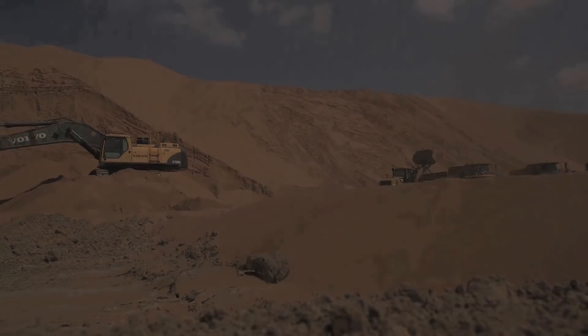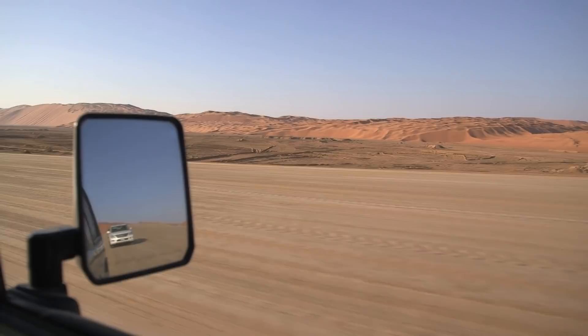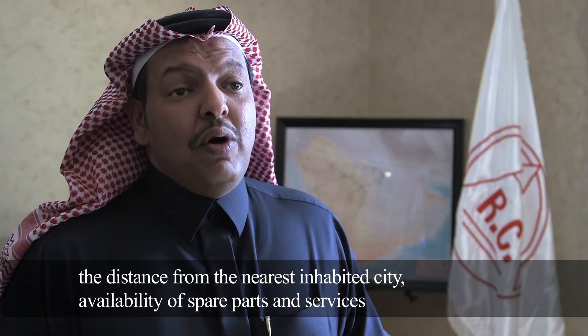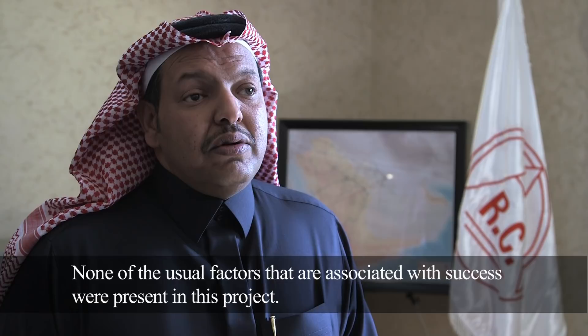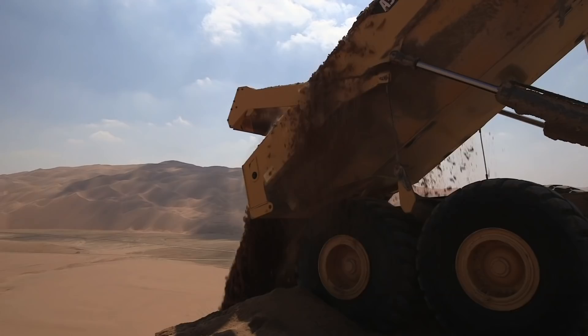In 2010, the Saudi Al-Rossan Contracting Company was tasked with constructing the first road through the Empty Quarter to join Saudi Arabia and the Sultanate of Oman. The construction of the road would present unique challenges for Al-Rossan Contracting, as no road has ever been laid through such terrain.